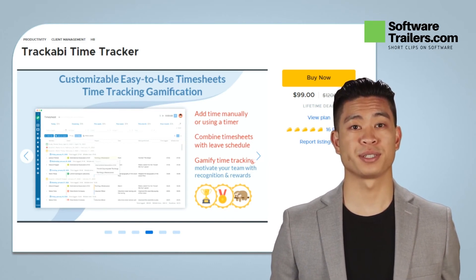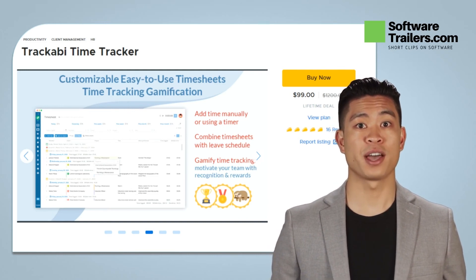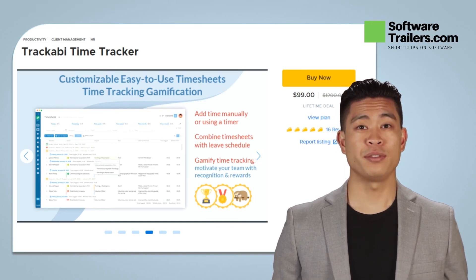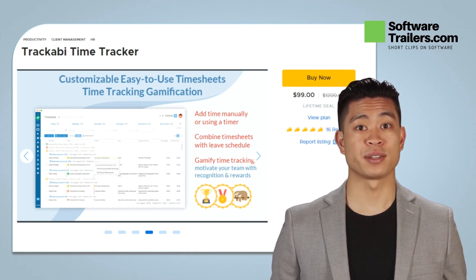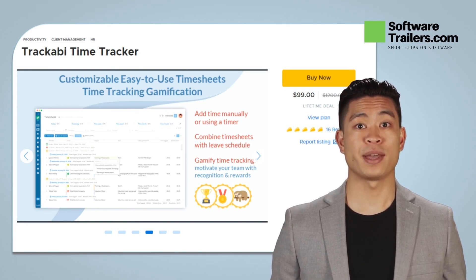Truckaby's lifetime deal starts at only $99 and saves as much as $1,100. Get lifetime access now. If you like what you hear about Truckaby, check out more details and get lifetime access today at a great price by checking out the link in the description below.